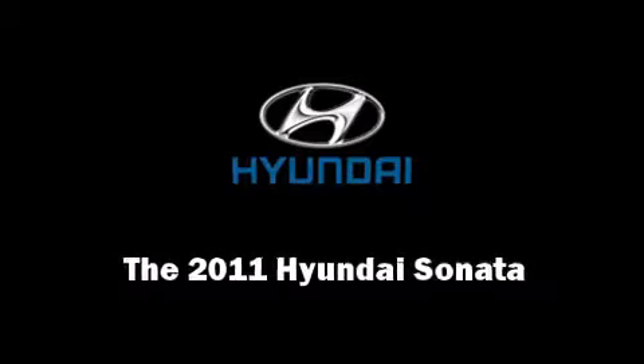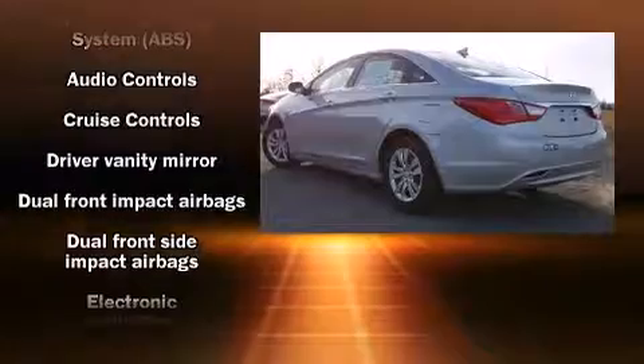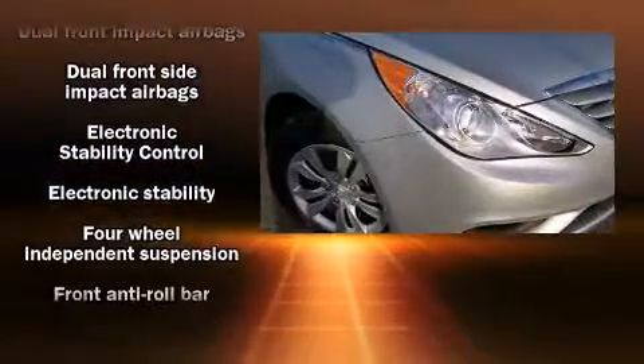The 2011 Hyundai Sonata. This four-door, five-passenger sedan stands out among competitors in its class.